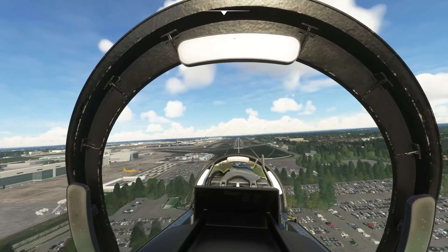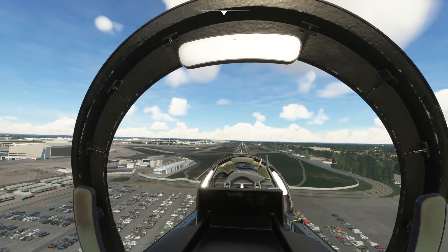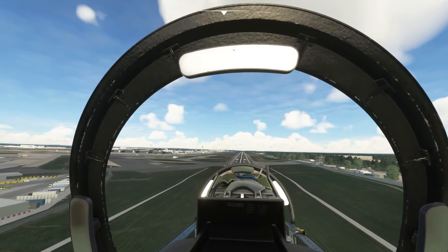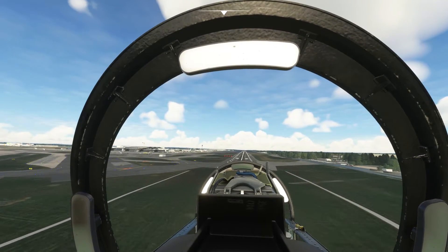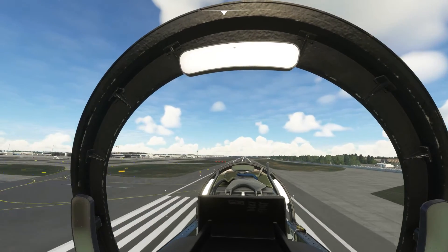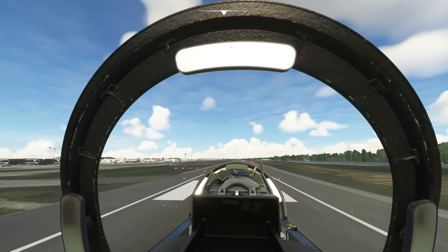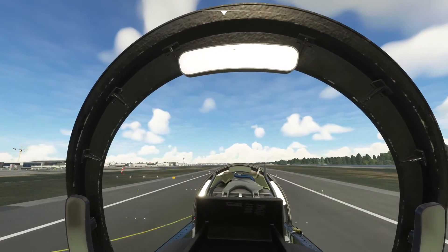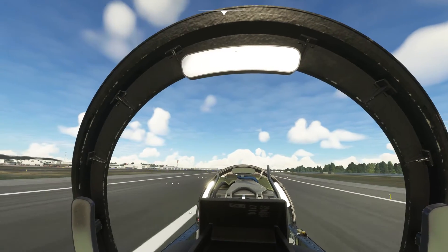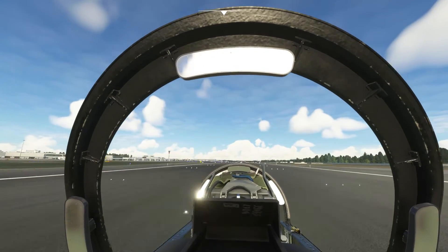Bit low, but we're visual now anyway. 121, sinking. Threshold speed 111 — very good. Cutting power, flaring, and touchdown.